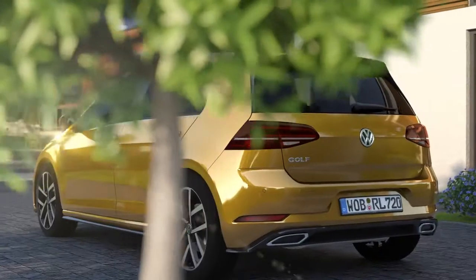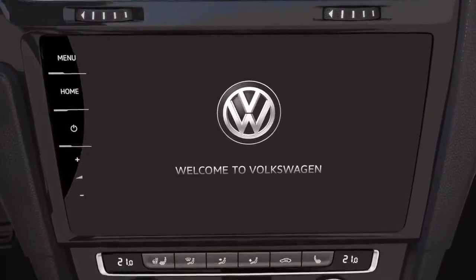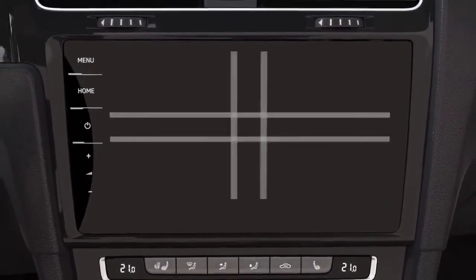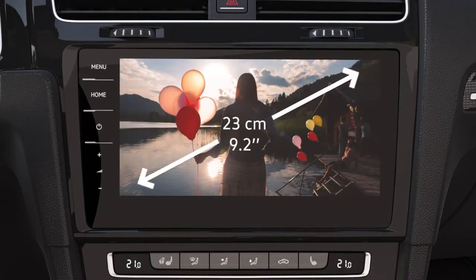The new Golf impresses with a sophisticated display and control concept, first with its new infotainment systems. The top Discover Pro model has a generous set of standard features but no mechanical switches. Its high resolution display measures around 23 cm.